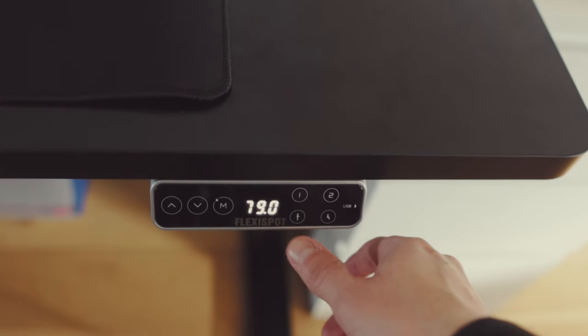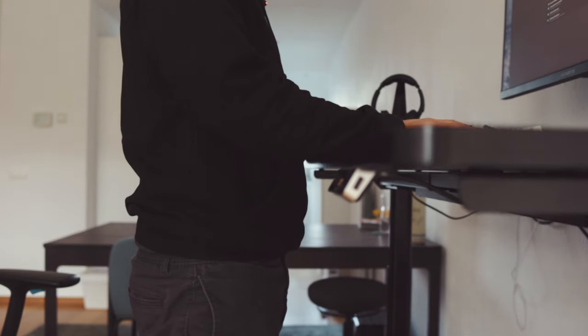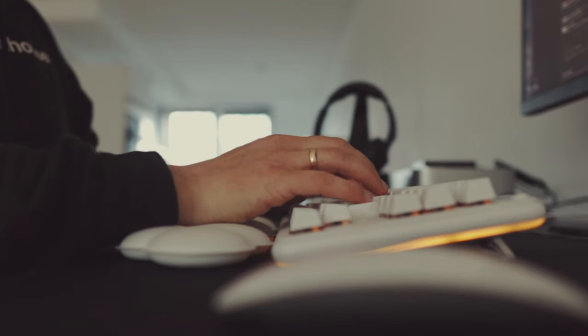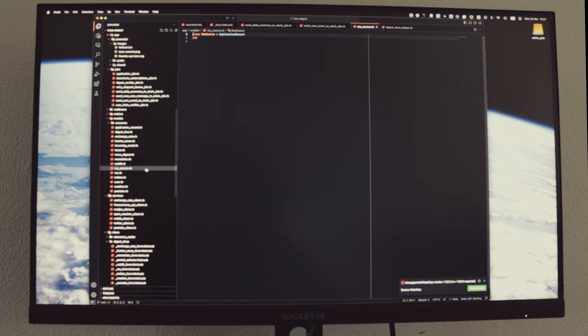Now let's get back to work. We use Linear as our primary ticketing system, so I'm checking to see if new issues from other teams or customer support have come my way. I work as a full-stack software engineer but I do back-end work most days. Occasionally I write some front-end code too. We use an excellent Ruby on Rails framework that allows you to build awesome things without overlaying it with tons of JavaScript front-end code.